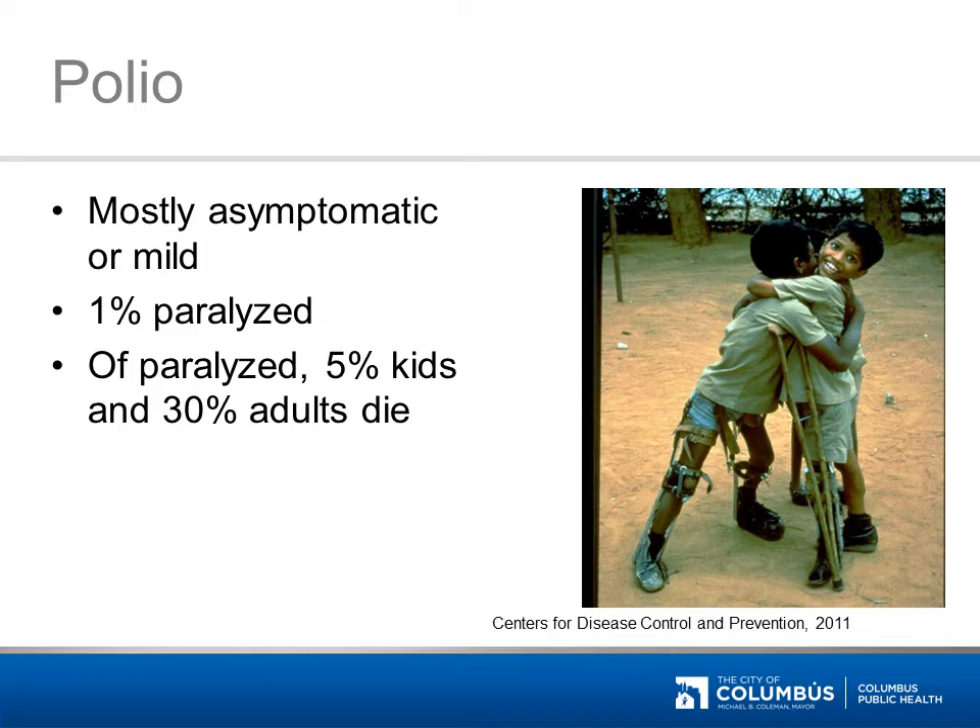Many people with contagious polio don't know they have the disease. Polio is spread by the fecal-oral route, which means someone puts contaminated fingers, food, or water into their mouth. Before the vaccine, warnings were issued during outbreaks for children to avoid swimming pools, beaches, and water fountains. Like many diseases, polio is much more likely to be serious for adults than for children. The oral polio vaccine was used in the United States until 2000. Although it prevented natural polio disease, a small number of children would get sick with polio from the vaccine. Switching to an injectable vaccine eliminated these vaccine-related cases of polio.